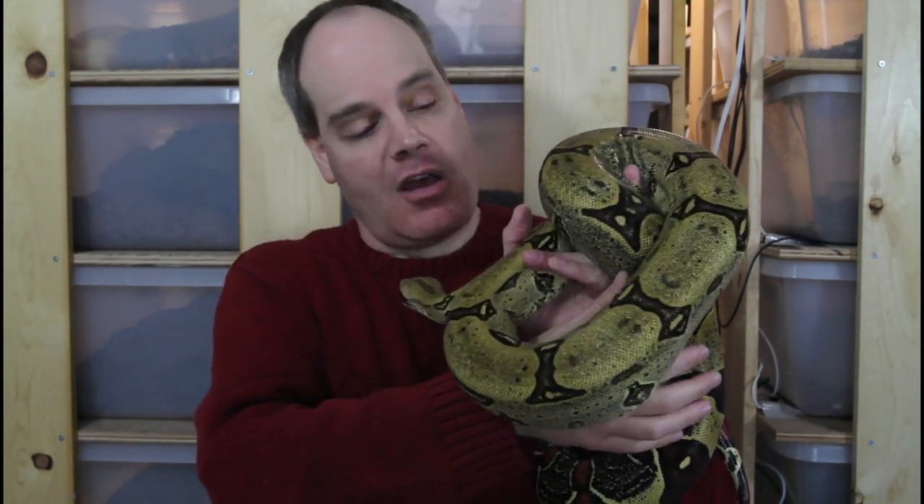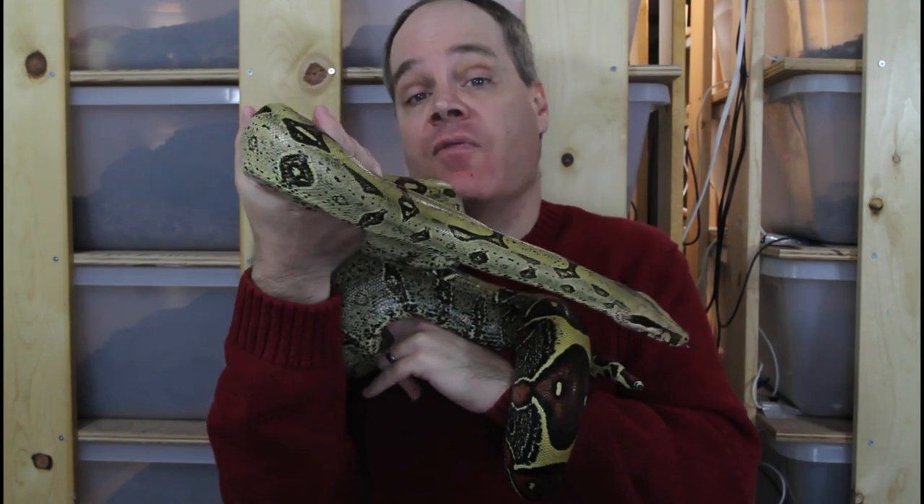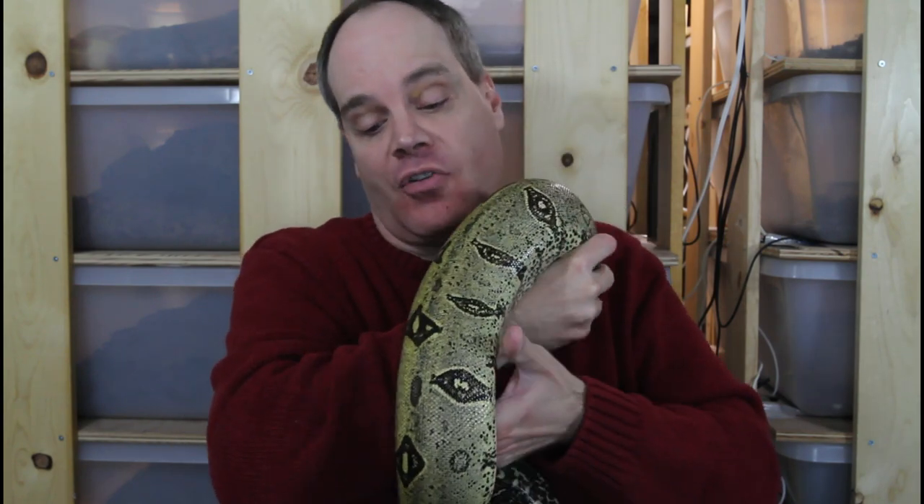This is actually a female that was born here in 2015, so she's about six and a half years old. This female is probably pretty much adult size — she might get a little bit bigger, but I'd say she's about six feet long. The Peruvians are said to be the largest of the locality boas, occasionally reaching up to 13 feet, though any animal over 10 feet would be very rare. A typical large adult is probably eight to nine feet, so they're not giants, but they are pretty good-sized snakes. Because of the musculature typical of the true redtails, they can be somewhat of a challenge to handle for a smaller person.